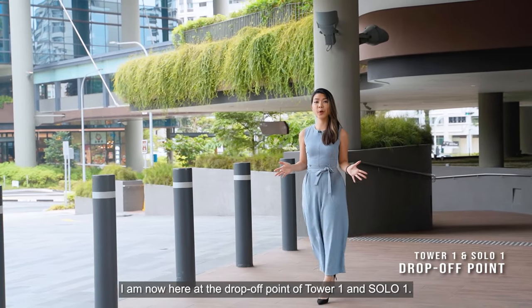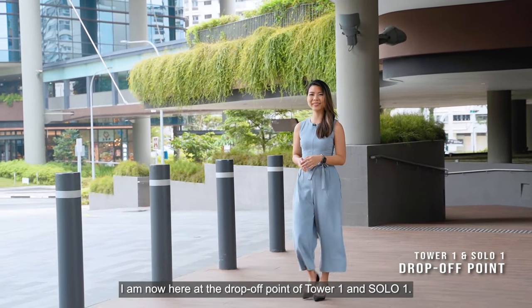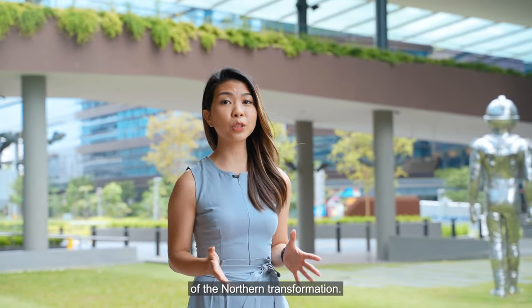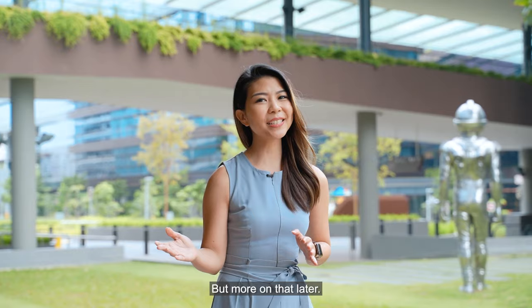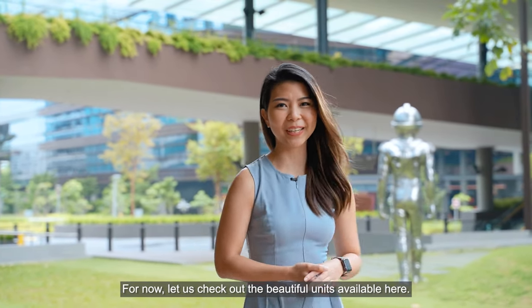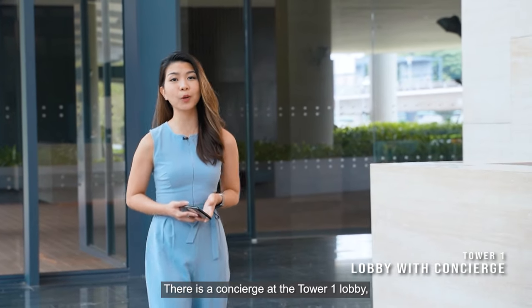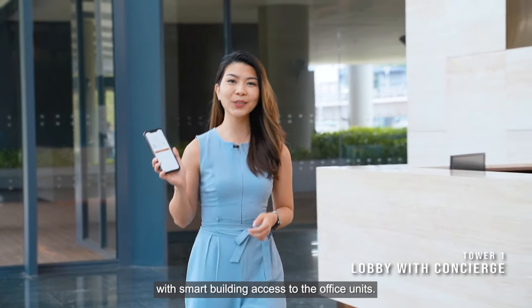I am now here at the drop-off point of Tower One and Solar One. Woods Square offers you the amazing opportunity to be at the heart of the Northern transformation. Let us check out the beautiful units available here. There is a concierge at the Tower One lobby with smart building access to the office units.